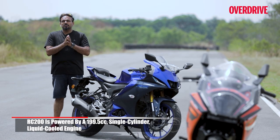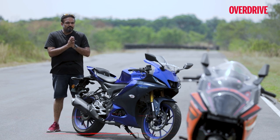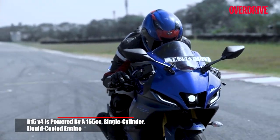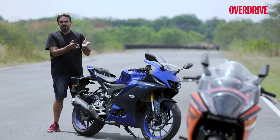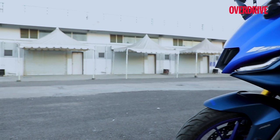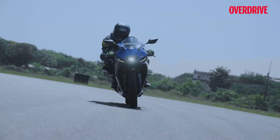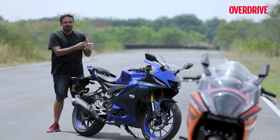KTM's aim with the new RC200 was to reduce the number of vibrations, make it feel smoother and more tractable than before — and they've achieved all of that quite well. The R15, despite what the numbers might suggest, has always been a hoot to ride on the track and very tractable in the city, almost like a commuter, and great on fuel efficiency too. It's a typical Japanese single-cylinder motor, always quite refined, and the version 4 is even better. The engine is derived from the V3 and does feel a touch low on power, a little slower out of corners compared to the V3 R15, but it's a very nice, refined motor.